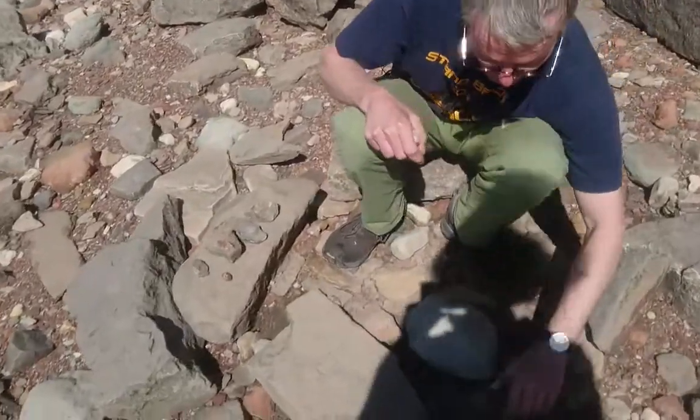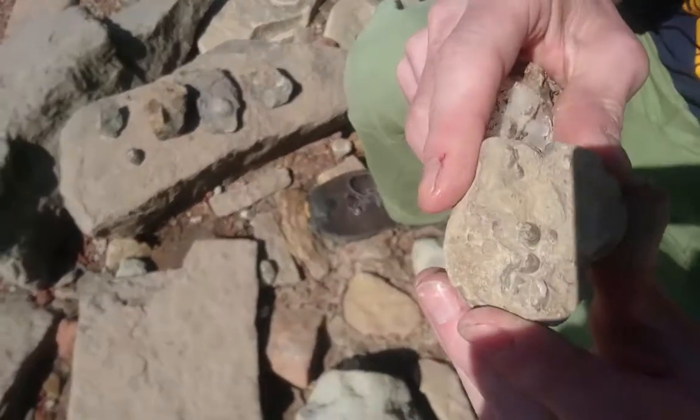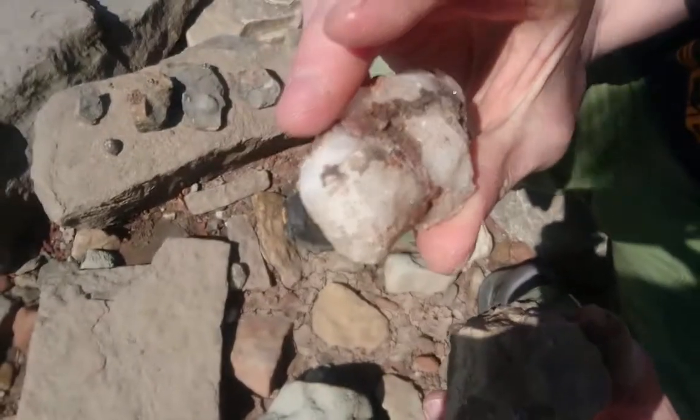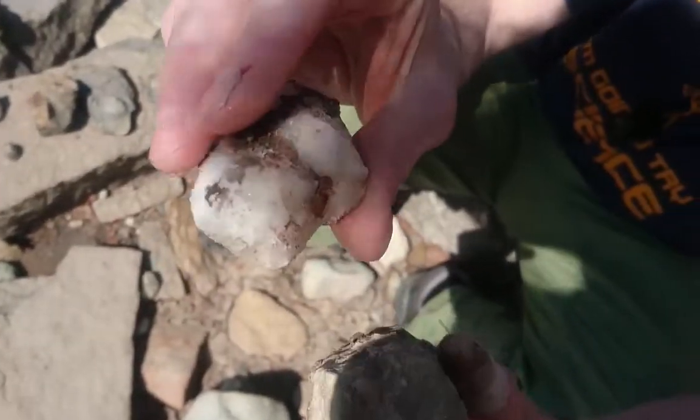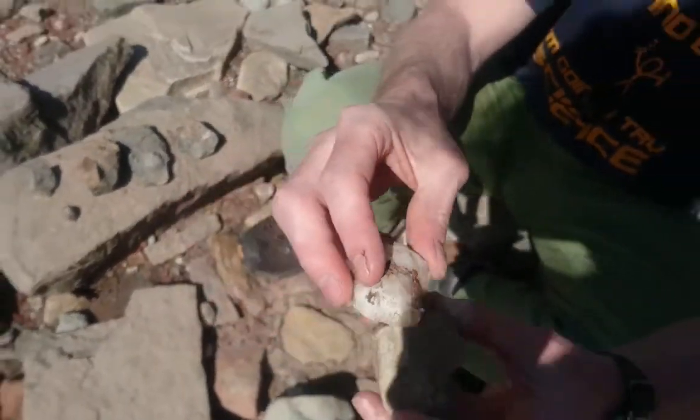So you get a lot of shelly marine fossils, like this, very nicely preserved, and also evaporites. So this is gypsum, alabaster. But here I'm going to talk about tempestites — that's storm deposits.